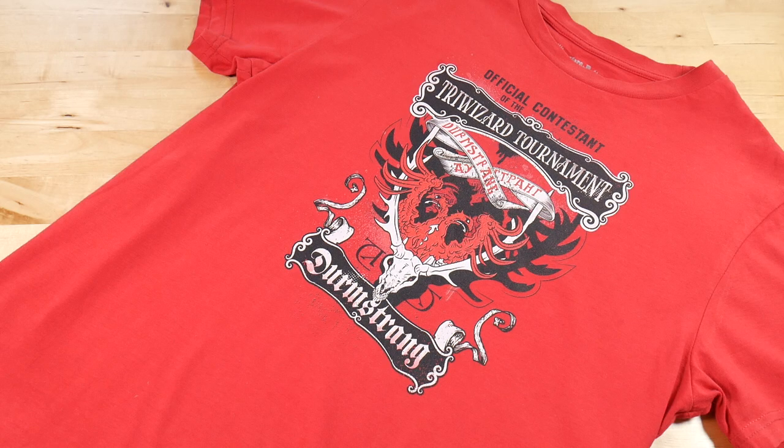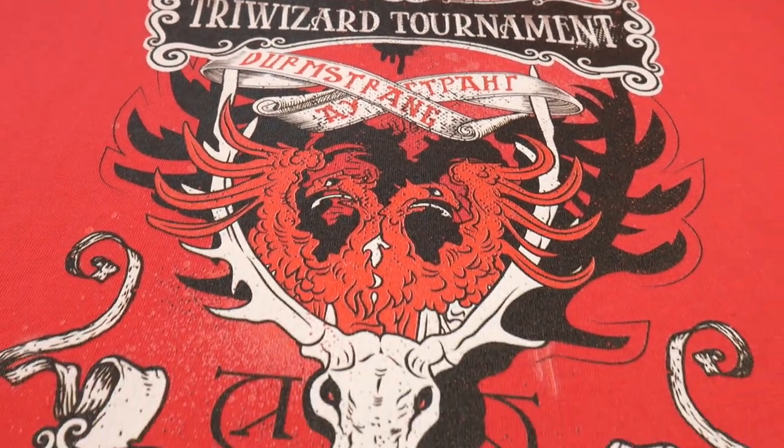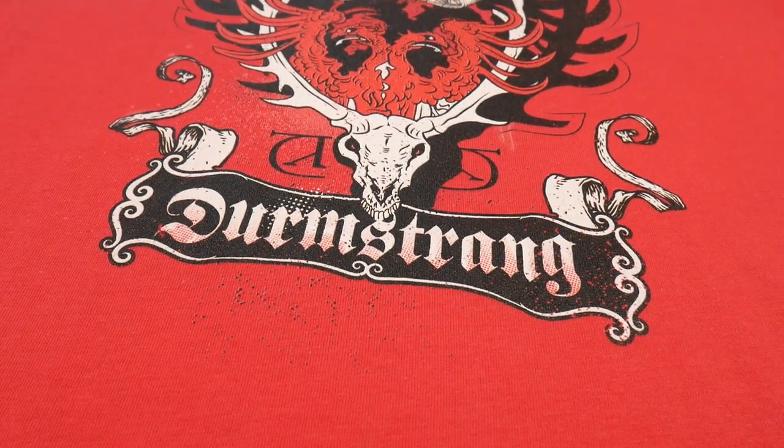I was browsing Xavi's website a while back because I'm always on the lookout for new Harry Potter merchandise, and I spotted these items — these are the ones that I purchased. First up is this Durmstrang t-shirt, which is in a brilliant red, echoing the red outfits the Durmstrang students wore to the Yule Ball in Harry Potter and the Goblet of Fire. I thought I had to get it.